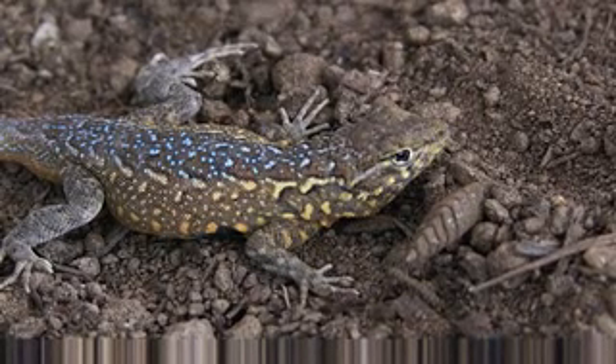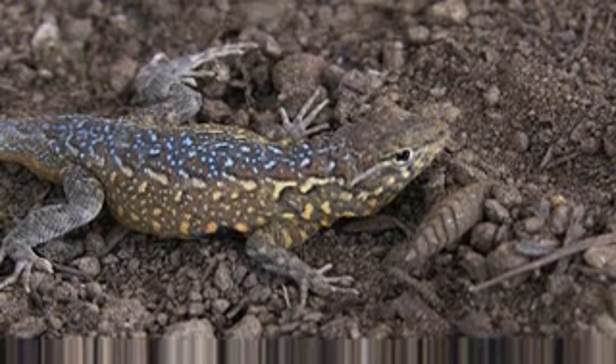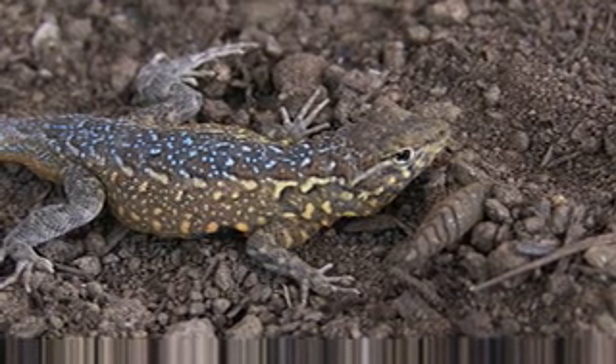It's been seen basking on rocks, sometimes in vegetation. It is active all year, although winter activity is restricted to warmer days.